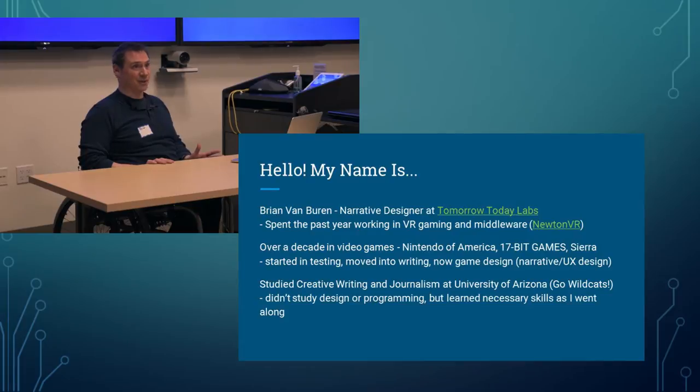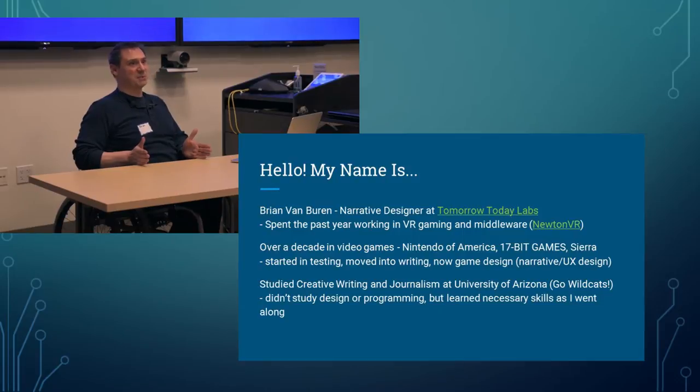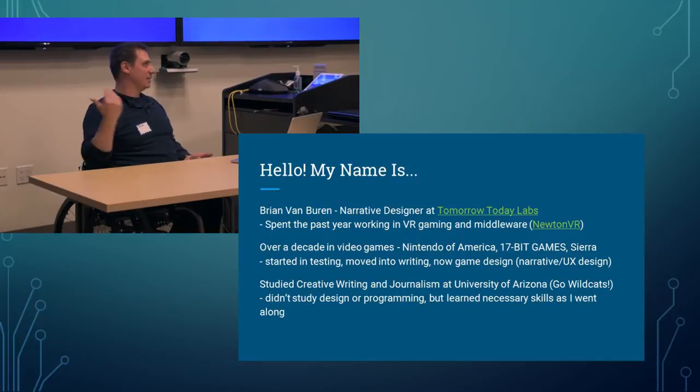I didn't study design or programming — just picked up the skills and learned as I went along. That's one of the fun things about the indie side: going from Nintendo of America, one of the largest publishers in the world, down to a seven-person studio where no one knows how to do everything. Suddenly the onus is on you to learn — HTML, CSS, basic coding, JavaScript, wireframing, all the design tools.